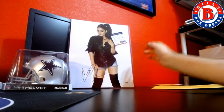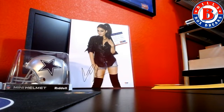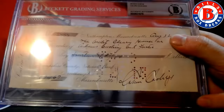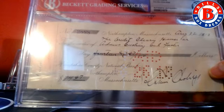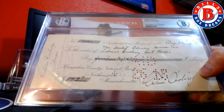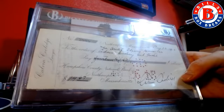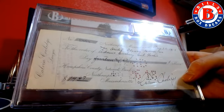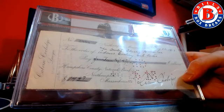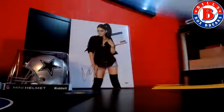All right, those are the ten items. Everyone wants to see that check again — let's take a look at that check. That check was really cool. Fourteen dollars and sixty-seven cents.